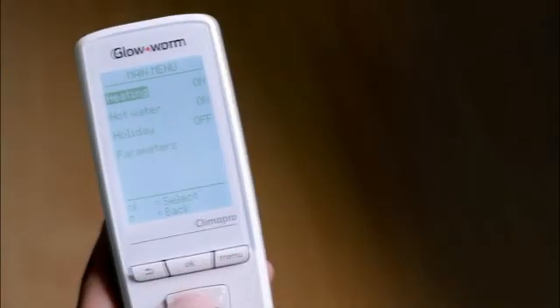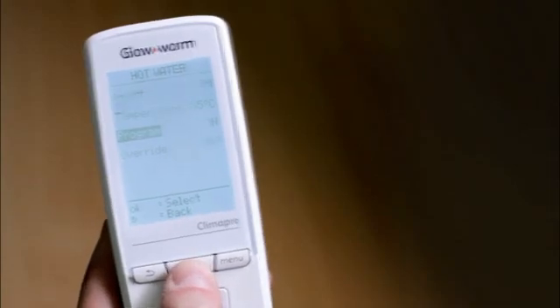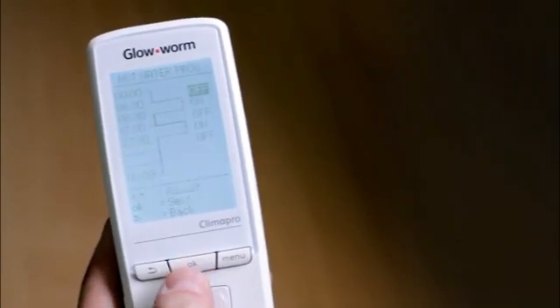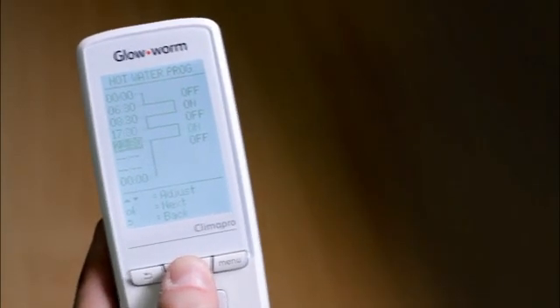Likewise, for systems with stored domestic hot water, the homeowner can for example program the unit to switch on for 6.30am, off when everybody leaves for work and school at 8am, and then back on again at 5pm when everybody is home for baths, showers and the washing up.